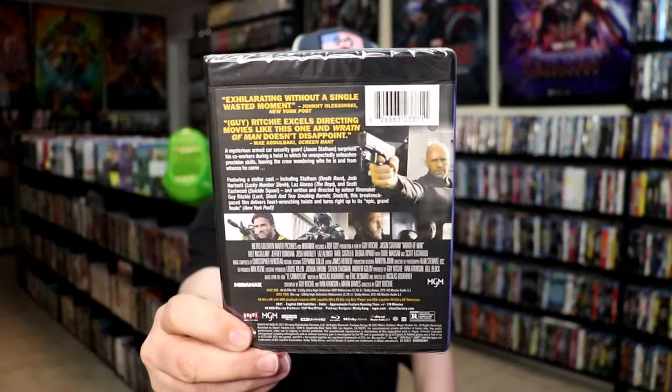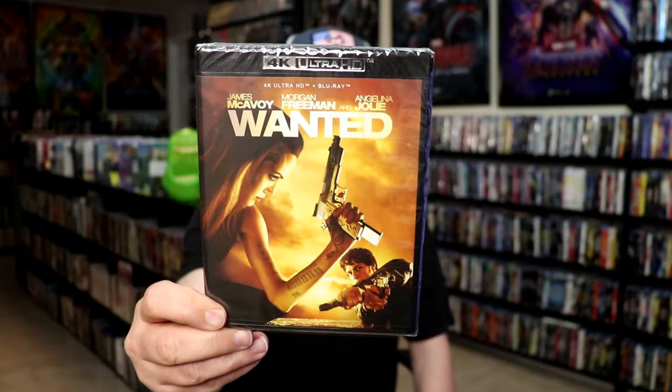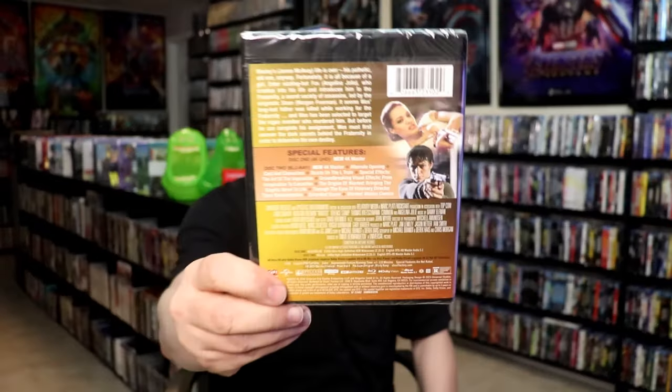Wrath of Man — I don't believe I ever saw this one. I do have the Blu-ray release. And then Wanted — I've never seen this one either, so this is one I definitely want to check out. I've been wanting to see this one for a while, so it's nice to have it.